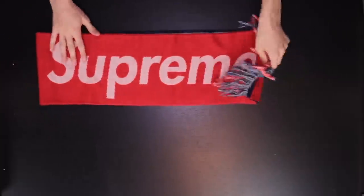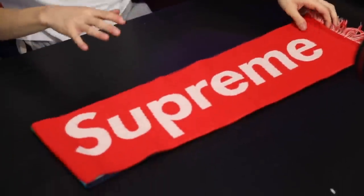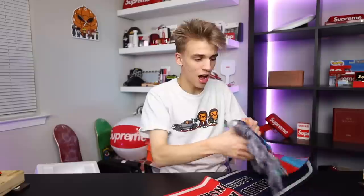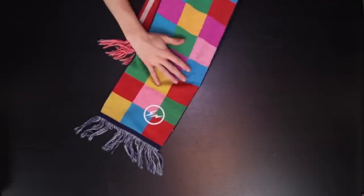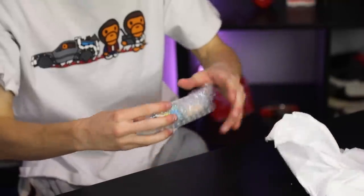Up next we have a Supreme item — this one is interesting because it's so old and not seen very often. This is the Supreme Fragment scarf, one of the more rare items Supreme has done. It says 'World Famous Championship' on it, and on the other side it's got a Fragment quilted colored pattern. This is gonna be a really nice one to have for wintertime — getting the scarf drip going.